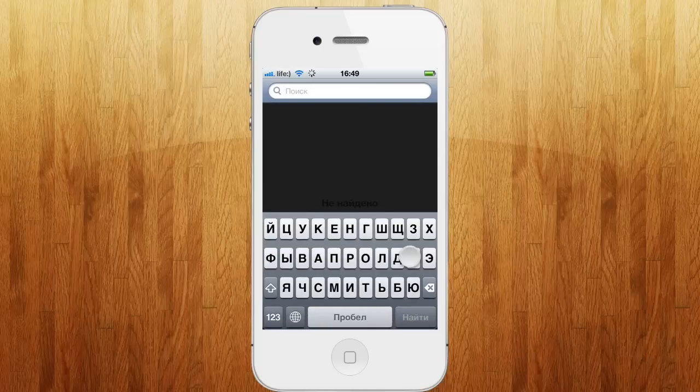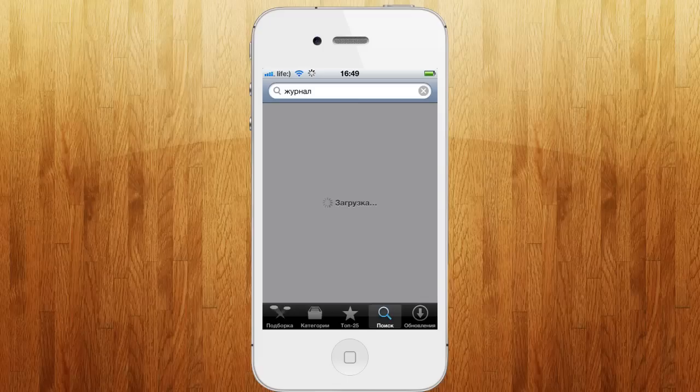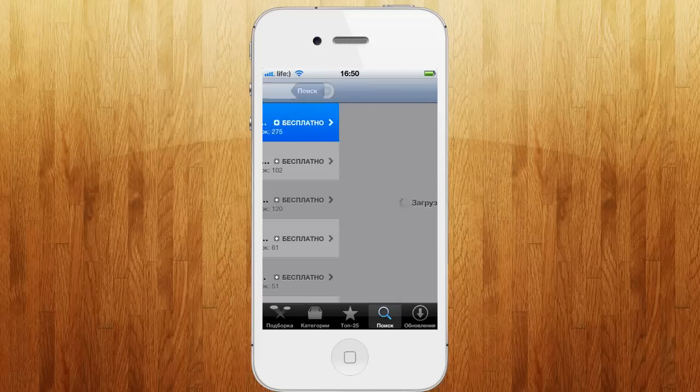Нажимаем «Поиск». По моему мнению, журналов у нас не особо много. Точнее сказать, что почти нет — интересных, которые бы хотелось читать. Да и большинство из них используют первый выпуск бесплатно, а все остальные нужно покупать. Ну, это уже дело такое.